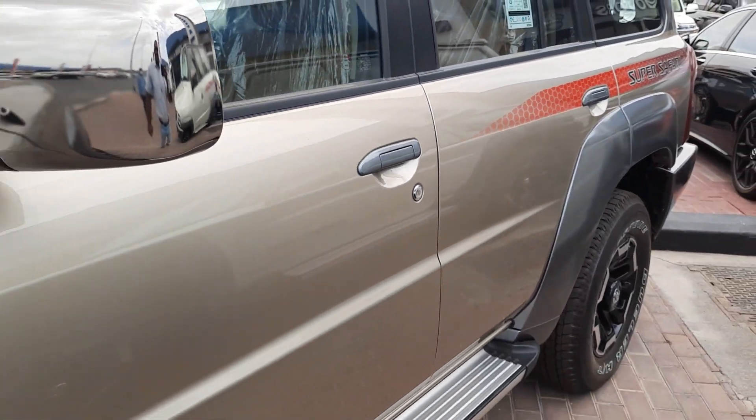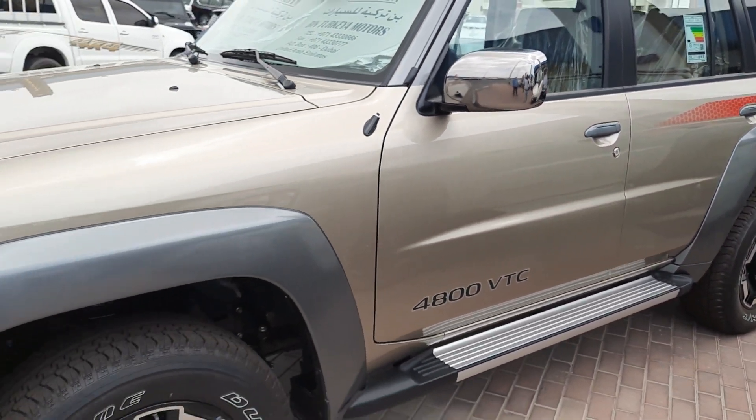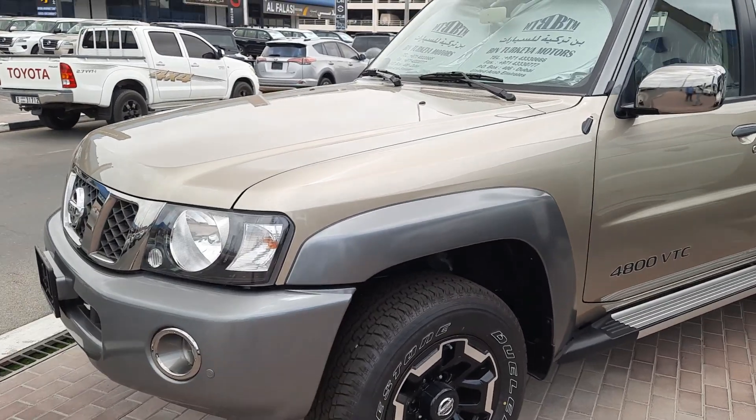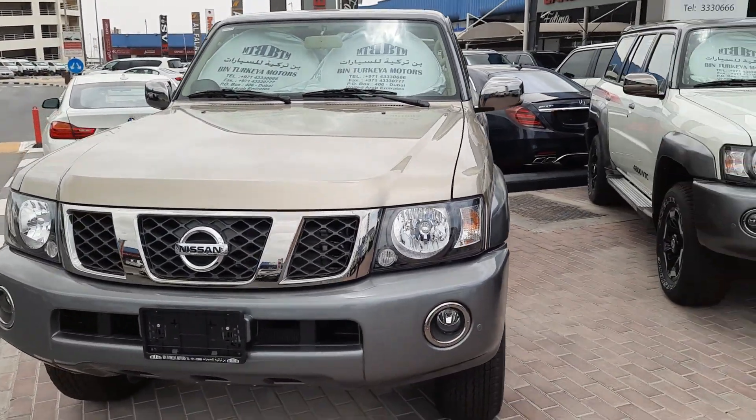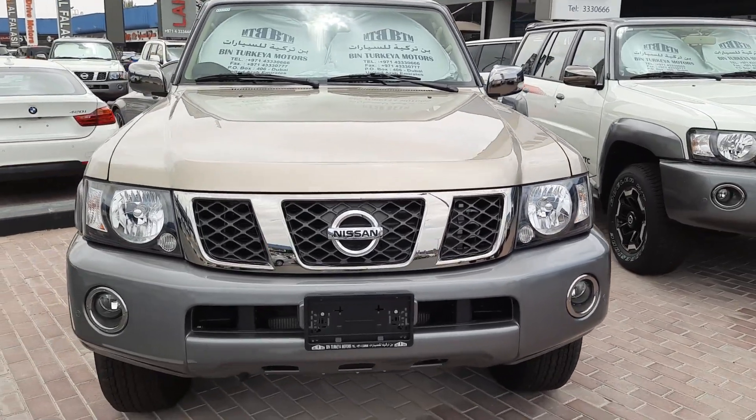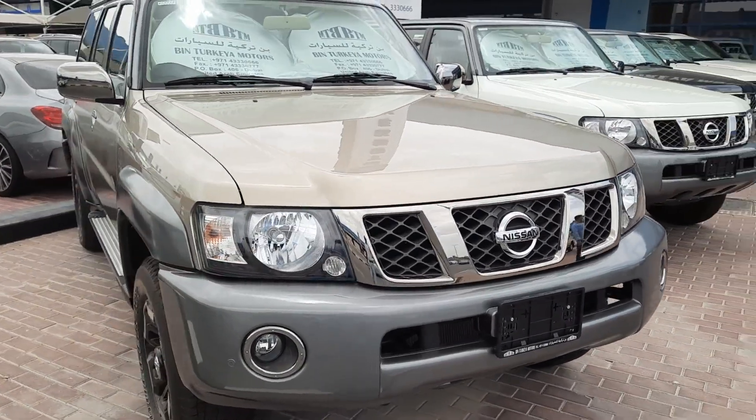This is a Super Safari — it is a V8, 4800cc, with a manual gear. The value of the manual gear is best for those who are walking on the desert. Those people find it the best idea.